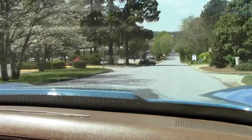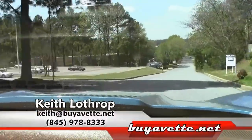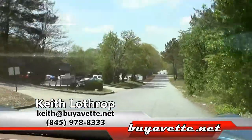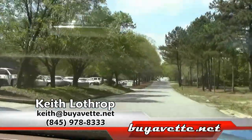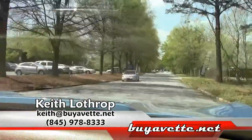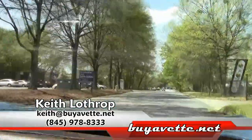So if I can help you with this Corvette or any of our others, feel free to give me a call. My name is Keith and you can reach me at 845-978-8333, or you can send me an email at Keith at BuyEvent.net. Thanks for watching.